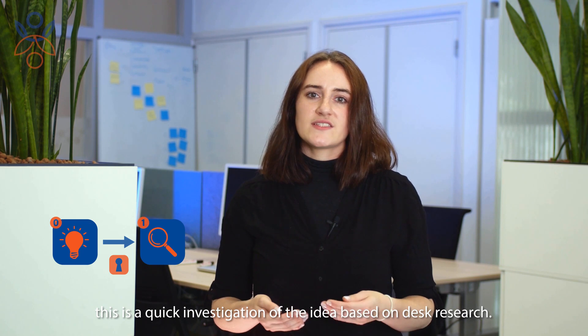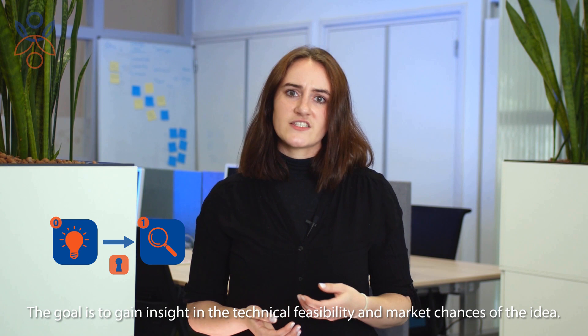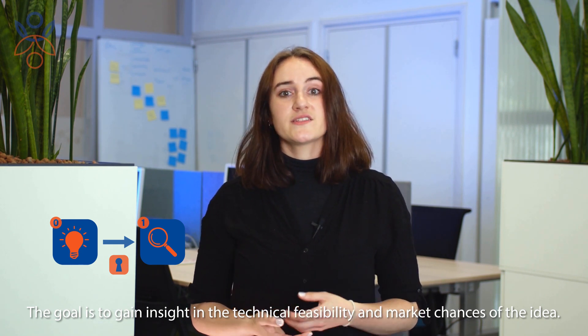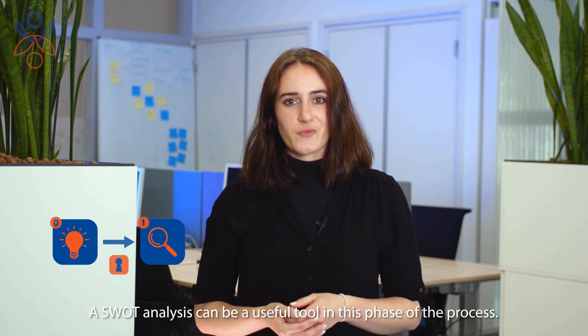Stage one is the scoping stage. This is a quick investigation of the idea based on desk research. The goal is to gain insight into the technical feasibility and market chances of the idea. A SWOT analysis can be a useful tool in this phase of the process.